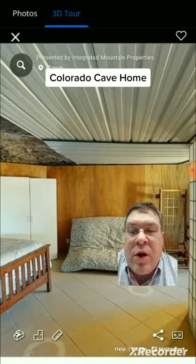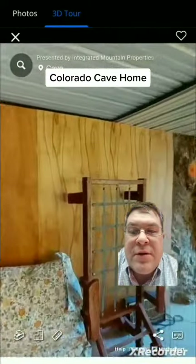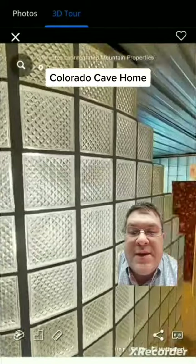This is the bedroom — maybe we're going to call that a master, with the bath here as well. More views on this side.